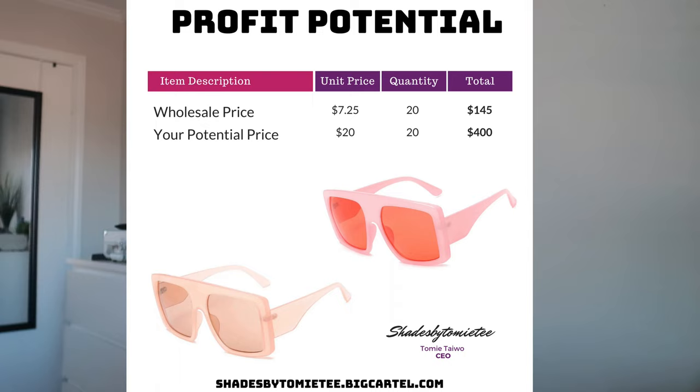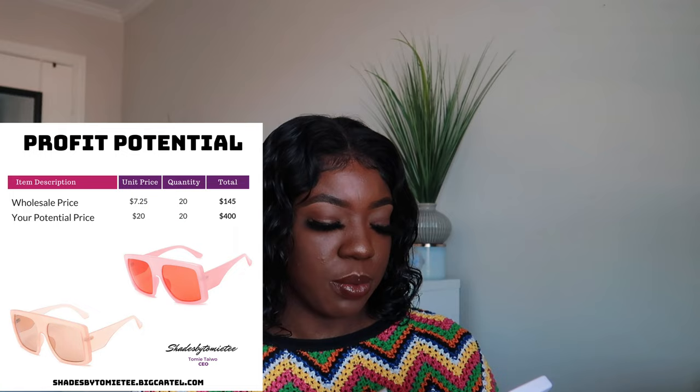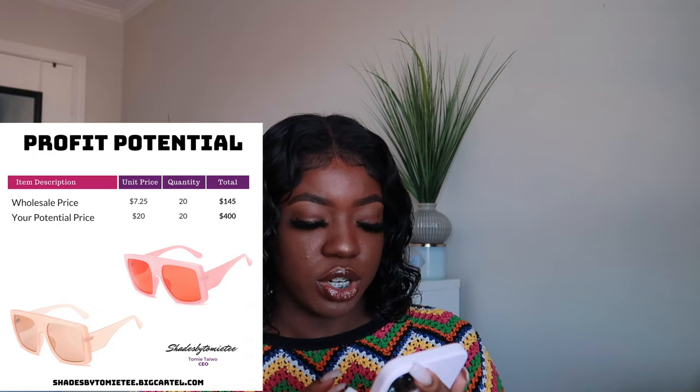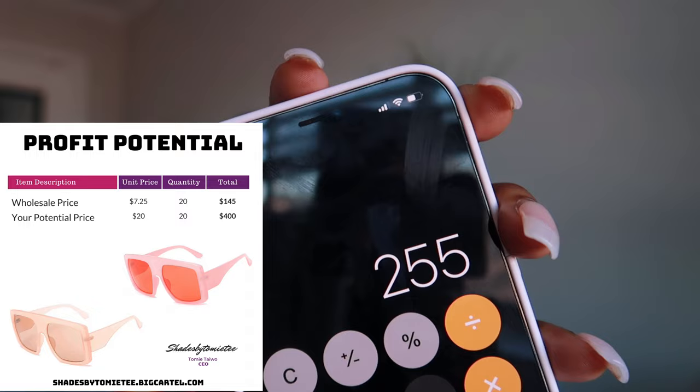For my profit potential, I would sell these shades for at least $20. They're heavy, they're durable, they're trendy. So if you sell them for $20 and you got 20 shades, that's 20 times 20 — $400. You're going to subtract that $145 you spent from $400, and your profit right there is $255. $255 in your pockets — all you did was order 20 shades for $145, and you're already making $255.